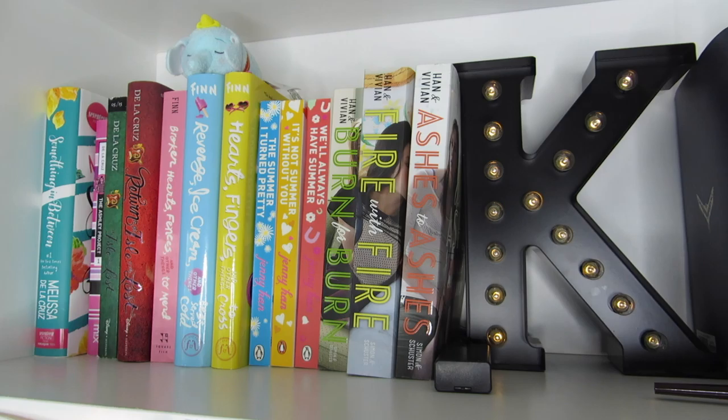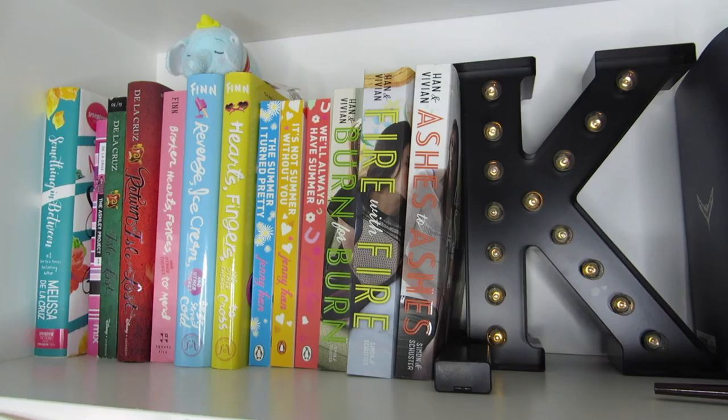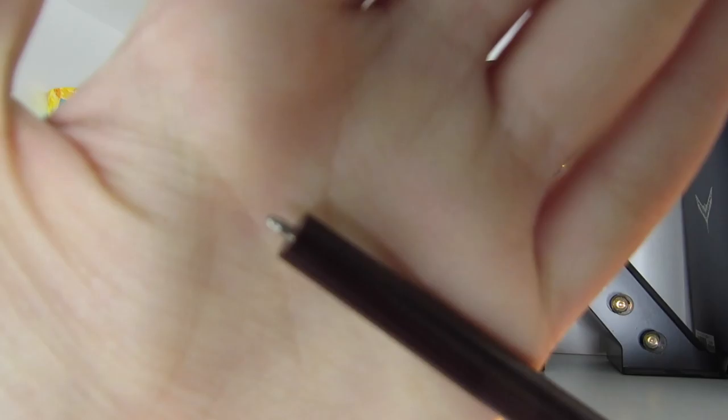So this is the shelf directly below the shelf that I just showed you. First I'm going to show you the little items before we get to the books. I have this little Dumbo Zoom Zoom that I got from the Disney store — I have a mini one too. I also have this really cool wand that my friend gave me, which also doubles as a pen. And the obvious one, which is the K right here — I got this from Target.